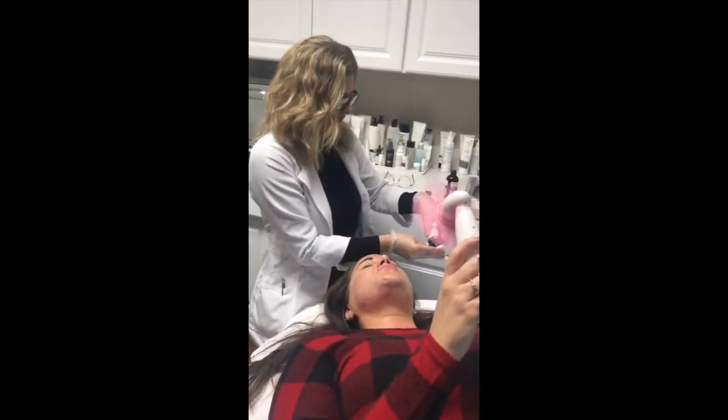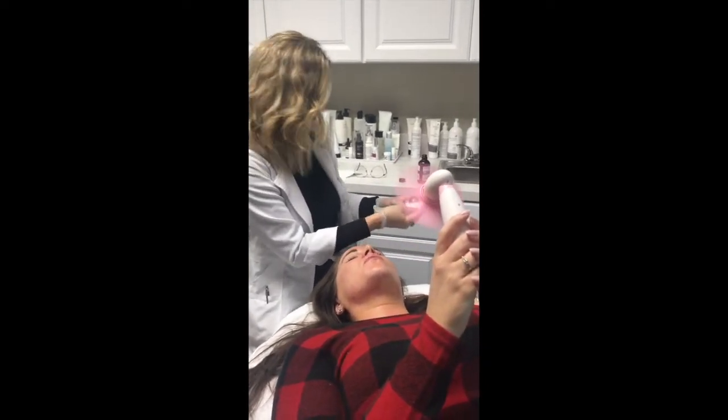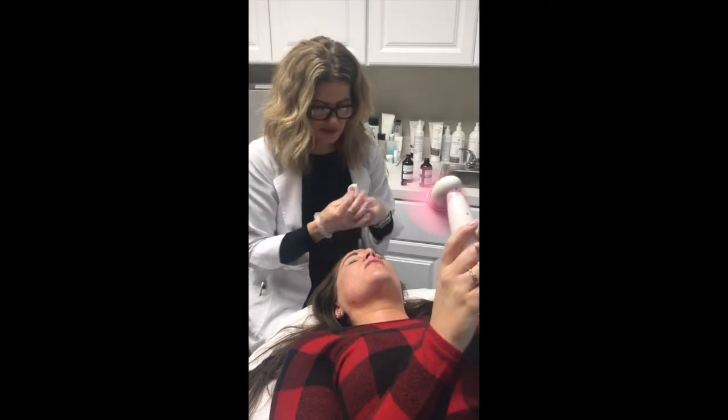I'm going to switch it up a little bit. This is a Jessner's mix — this is a hydroquinone and resorcinol mix. This is a little bit stronger.